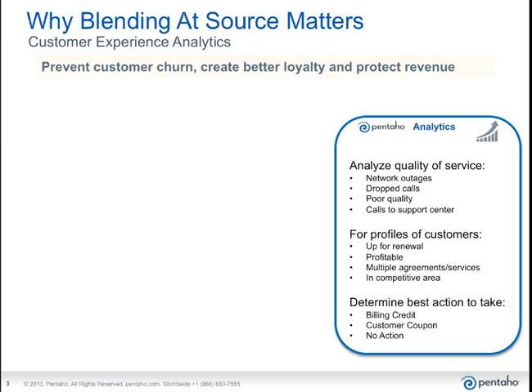Let's talk a little bit about why blending at the source matters. To do that, we're going to talk about a customer use case — one of our customers in the telecom space. Customer experience analytics is not just a telecom thing; it's something all industries should be aware of or working towards. It's all about preventing customer churn, driving better loyalty, and ultimately protecting revenue.